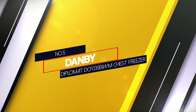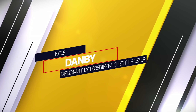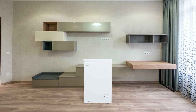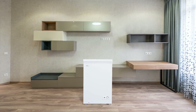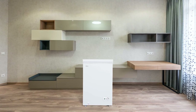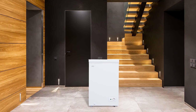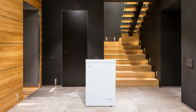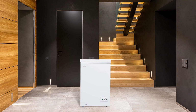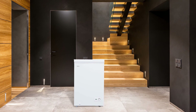Number 5. Danby Diplomat DCF035B1WM Chest Freezer. The Danby Diplomat DCF035B1WM comes in white color and weighs about 22 kilograms. The dimensions of the product are 22 x 22 x 33 inches. It is the perfect chest freezer for your garage, kitchen, or basement. The appliance uses an R600A environment friendly refrigerant. The machine can handle temperatures ranging from minus 17 degrees Celsius to 43 degrees Celsius with ease.